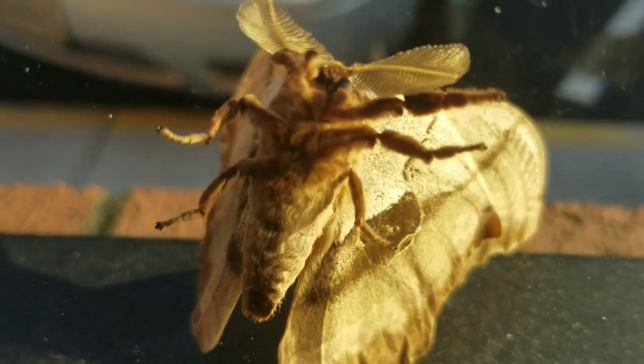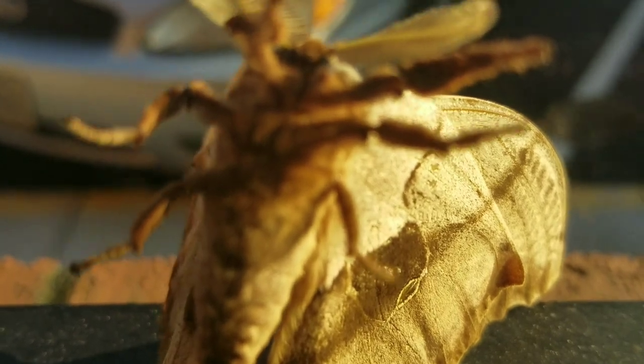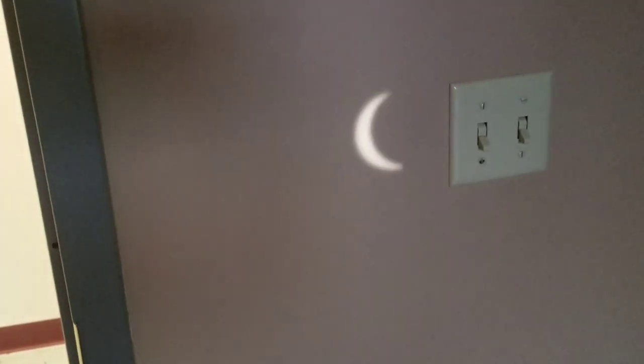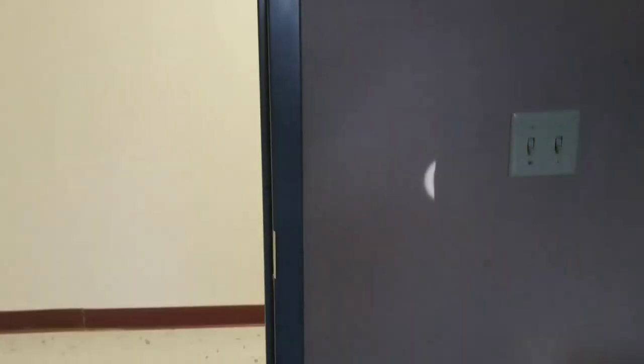There were many different ways to view the eclipse. It showed up in the leaves of trees — in the shadows where the leaves fell on the ground you could see the crescents, which was really cool. I didn't get any video of that, but I did get a video of looking through a pinhole mirror projected onto the wall. It was quite fascinating to see the crescent and view it indirectly through that kind of pinhole contraption.